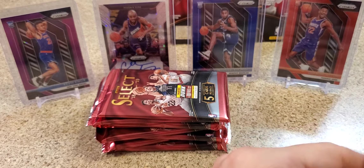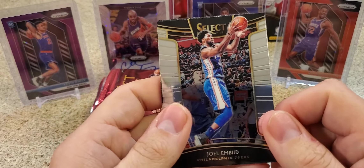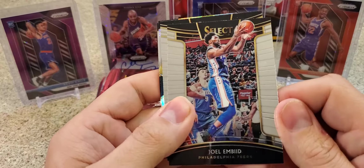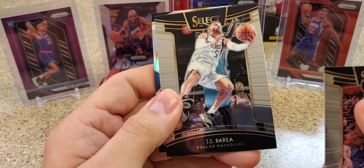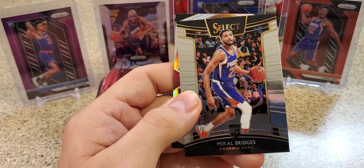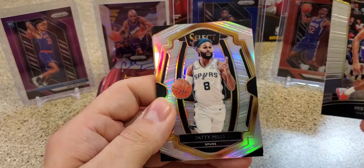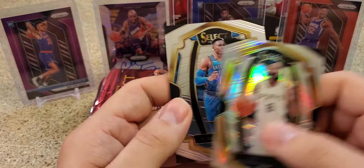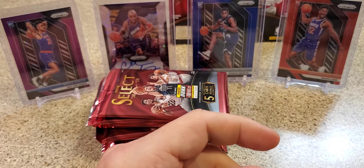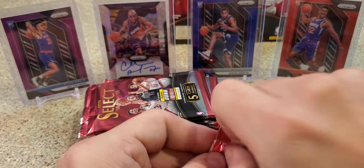Thin packs still going here. You can pull two autos, but I feel like the majority of boxes I've seen are two mems and one auto, so we'll see. Joel Embiid. JJ Barea. Mikal Bridges - not bad. Silver Patty Mills. And Russ. Got a couple more thin packs.